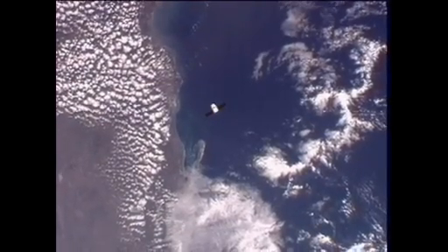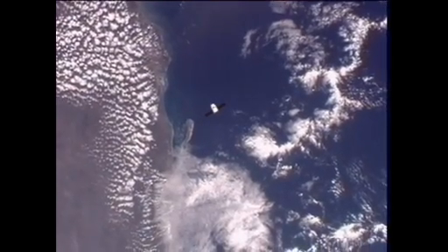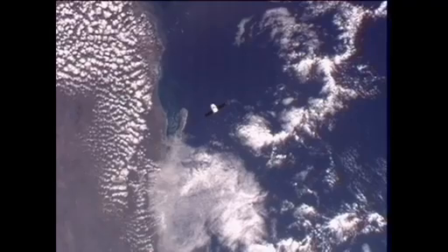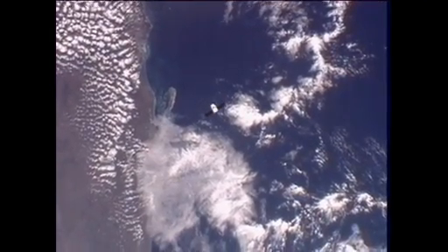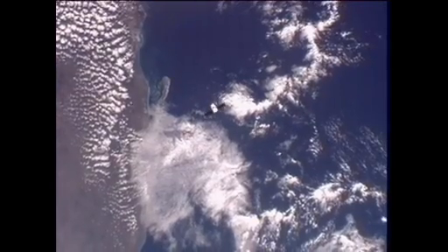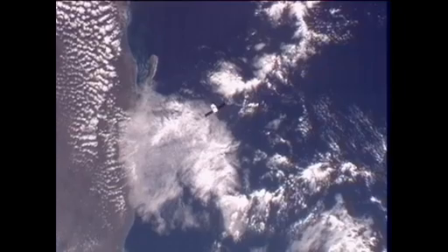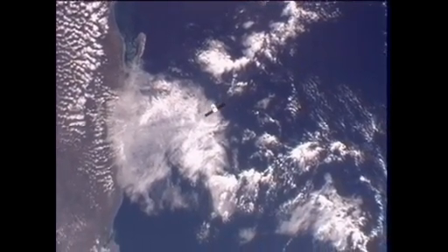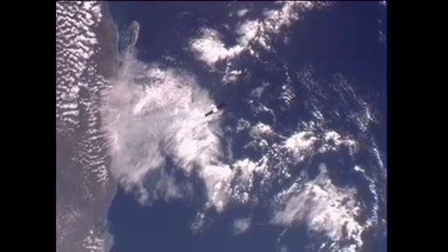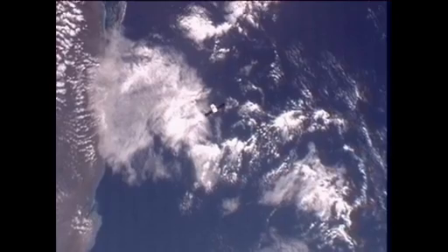SpaceX is arming the command to send Dragon to resume its approach to the International Space Station. John Caloras, the mission director there in Hawthorne, California, is talking with his team. He'll be executing this here shortly. We see more to approach. The command is being sent. The vehicle is resuming the approach from 250 meters.